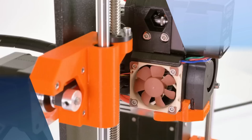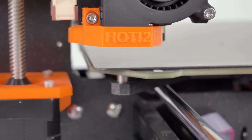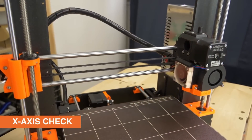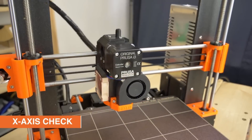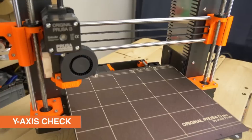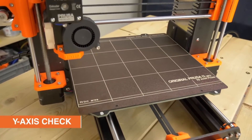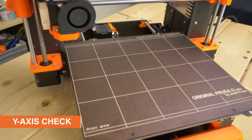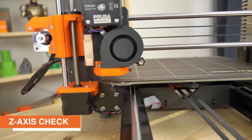Number 3: Prusa MK3S Plus. One of the standout features is its power loss recovery, which means that if the power goes out during a print, the printer will automatically resume when power is restored. This is a great feature for those who live in areas with unstable power. Another great feature is the removable print sheets, which make it easy to remove finished prints and swap in new ones, saving time and making the printing process more efficient.